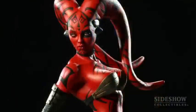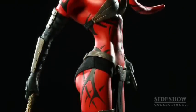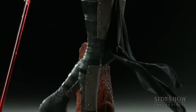From Sideshow Collectibles and Star Wars, this is our next premium format figure, Darth Talon. The character Darth Talon comes from the extended universe, from a comic book called Star Wars Legacy. The story in the comic book takes place 125 years after the events in Star Wars Return of the Jedi.